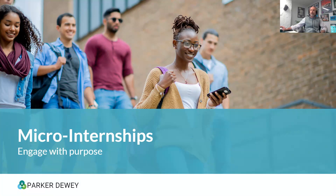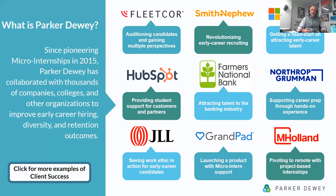What is Parker Dewey? Parker Dewey pioneered the concept of micro-internships back in 2015. Micro-internships are used by companies, nonprofits, small businesses, large corporations, and everything in between as a way to more effectively identify, engage, assess, and build relationships with individuals who could be candidates for summer internships and full-time roles.